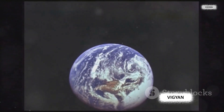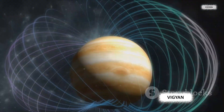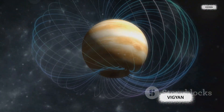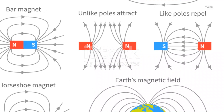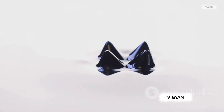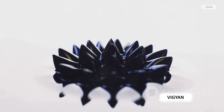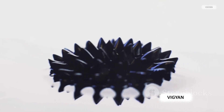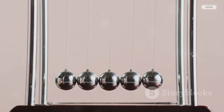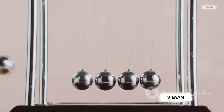Picture magnetic fields as invisible lines that emanate from the magnet's north pole and loop back around to its south pole. These fields surround every magnet and are responsible for the force that we perceive as magnetism. Every magnet has two poles — a north pole and a south pole. It's a fundamental law of nature that like poles repel each other while opposite poles attract. Try it with two magnets and you'll see that they'll push away from each other if you try to bring two similar poles together.